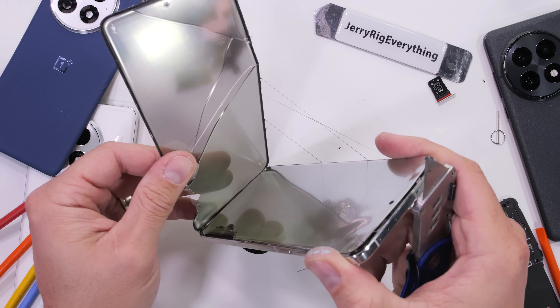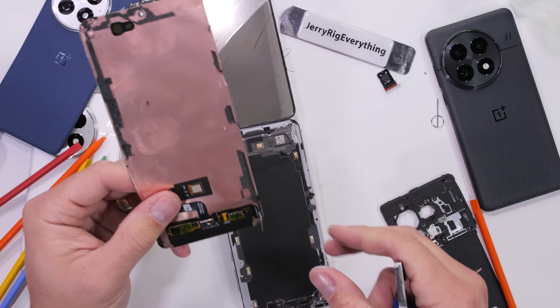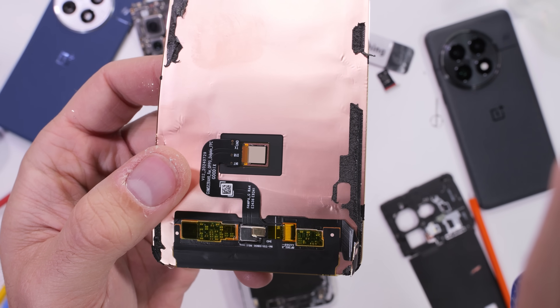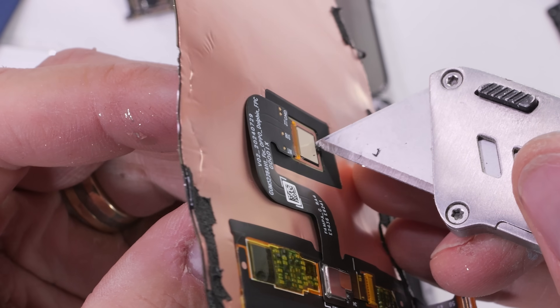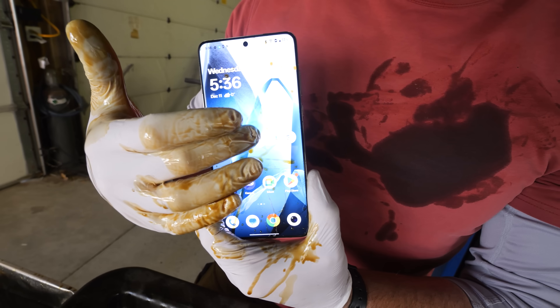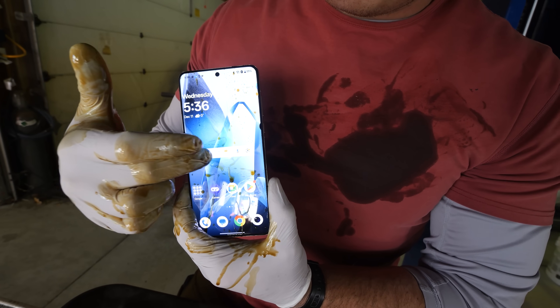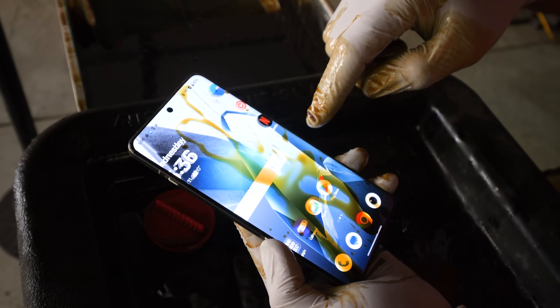Looks like this screen just isn't going to make it. But we can make some lemonade out of lemons, because at least now we get to see the ultrasonic fingerprint reader, which works alongside the Aqua Touch screen technology to unlock the phone even when your fingers are wet. And as we clearly saw back when the phone was alive, the next-generation Aqua Touch 2.0 allows the display to even respond when your hands are oily.